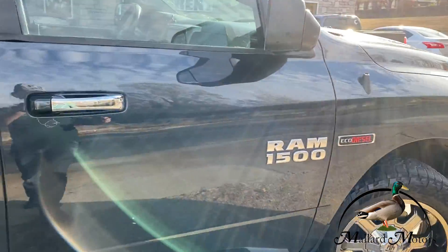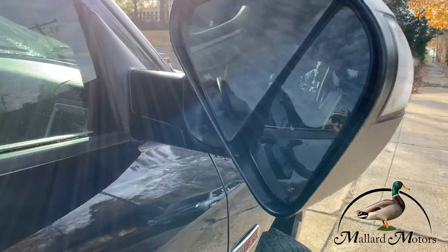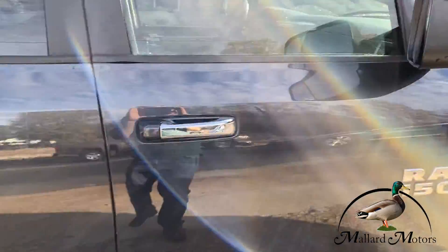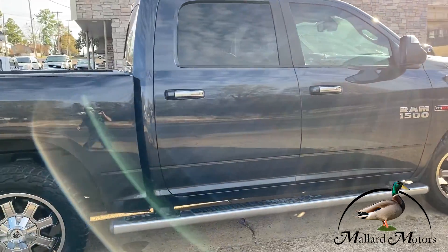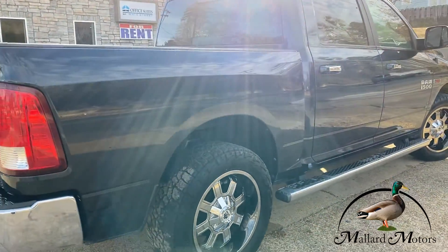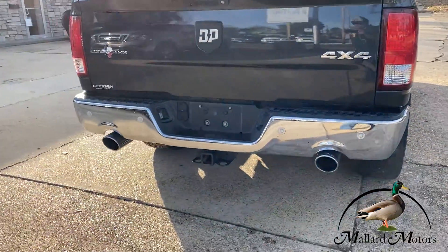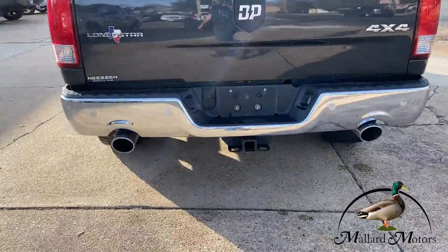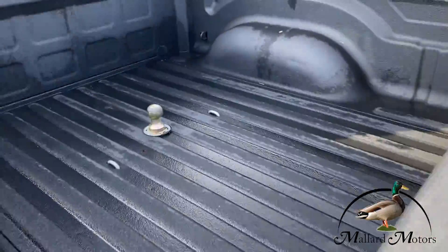I drove it home last night and this morning — it drives great. It's got the tow mirrors on it, which will fold up and down. It's got the full crew cab, not the double cab, so it's four full doors, not the short extended doors. It's got dual exhaust, backup camera, backup sensors, and a nice bed liner inside.